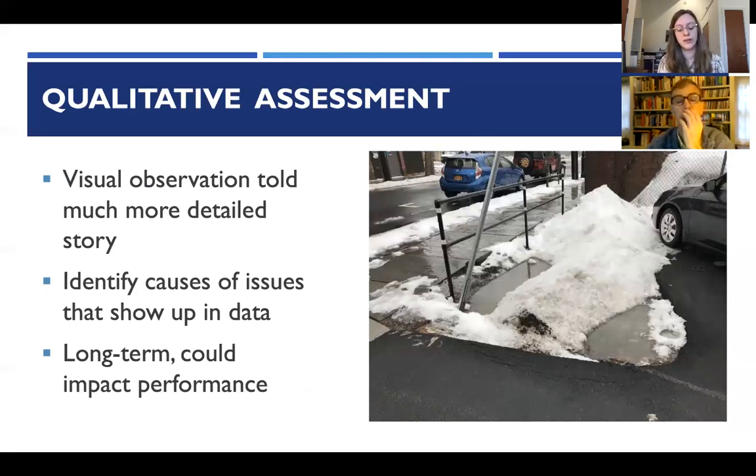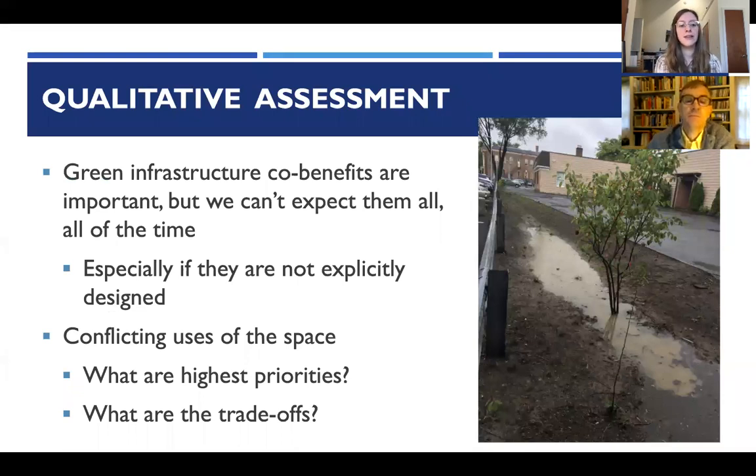Visual observations told a much more detailed story than data alone — identifying causes of issues shown in the data and flagging things that could impact long-term performance. Green infrastructure co-benefits are important: cooling, wildlife habitat, water quality, and water quantity. But we can't necessarily expect all co-benefits all the time if they're not explicitly designed into the project. This site revealed conflicting uses of the space, requiring careful thought about highest priorities and trade-offs in design decisions.